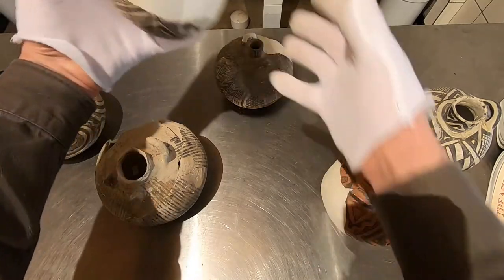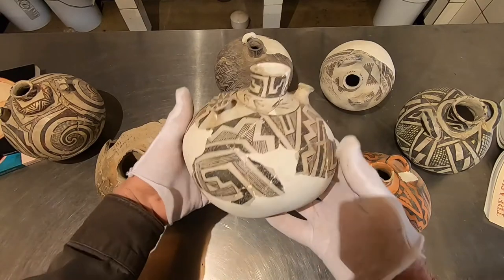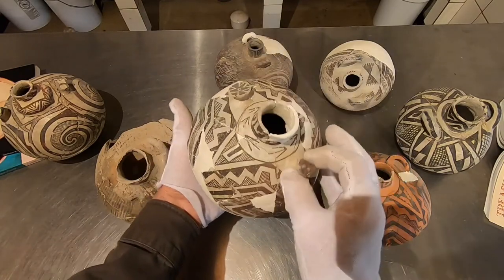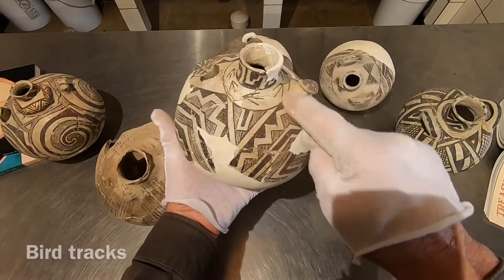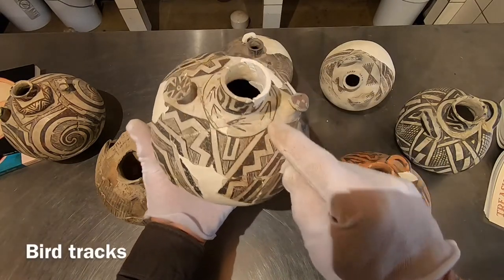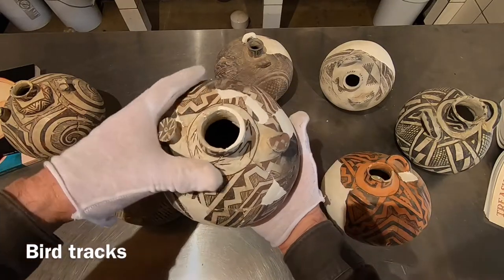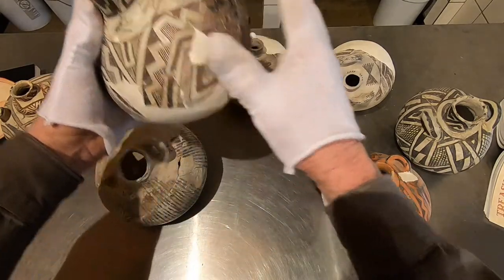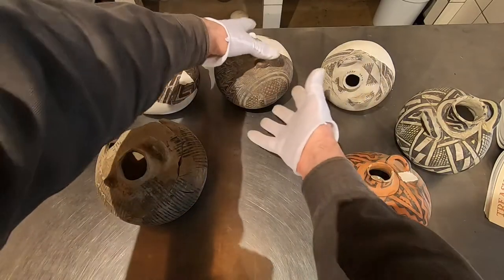Here's another Tulorosa with interlocked terrace units as discussed. The lugs again have an interesting little pattern, and we have bird tracks around the rim. That's probably bird clan, bird house, or bird family.